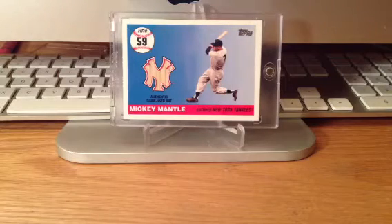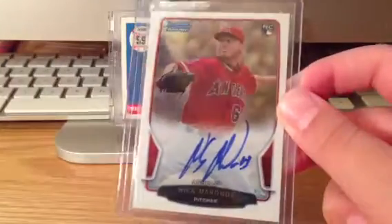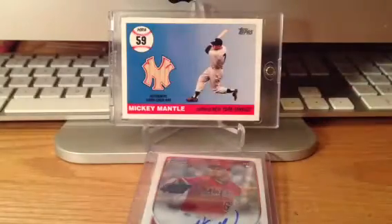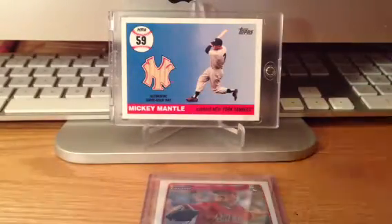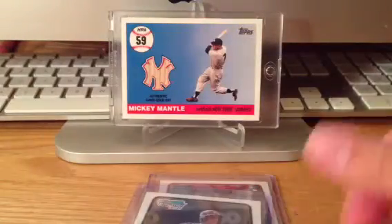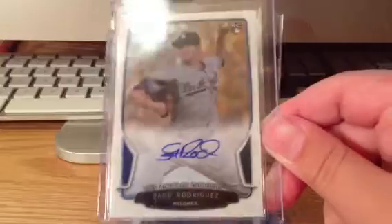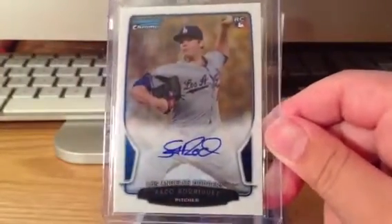First we'll do the mail day — just a quick mail day from Blowout Cards. Got these cards for like five bucks on a quick sale. This one was like a dollar, so I couldn't pass it up — Nick Marondi Rookie Auto. Then this was like two or three — Mitch Hanager. And then this one was two, and I really wanted his auto so I got it — Paco Rodriguez. He was doing really well at the start of the season, he's still doing pretty decent.